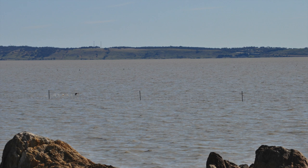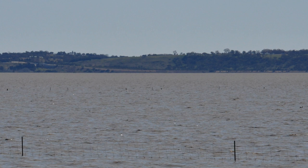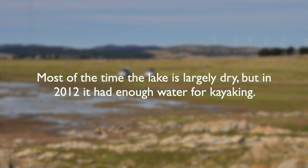But it's ephemeral. It doesn't always have water in it, but apparently this week it has a lot more water than this. Most of the time the lake's largely dry. It had water in 2012, obviously, for kayaking.